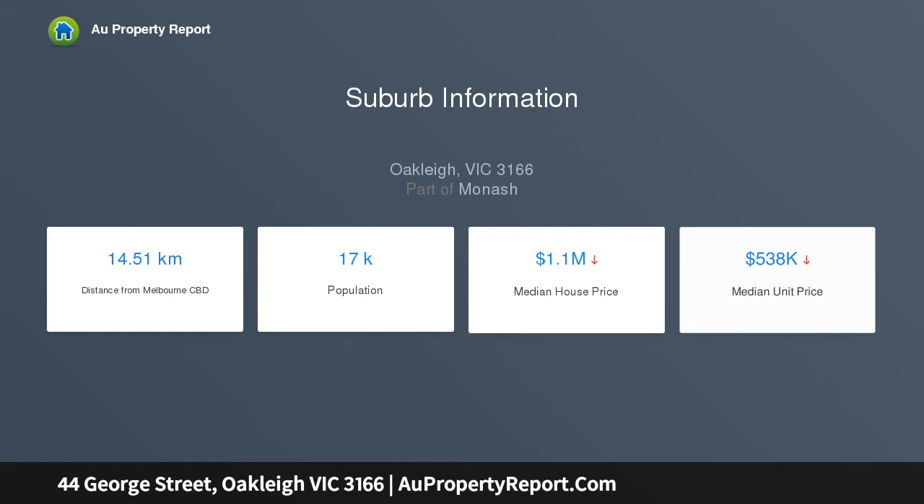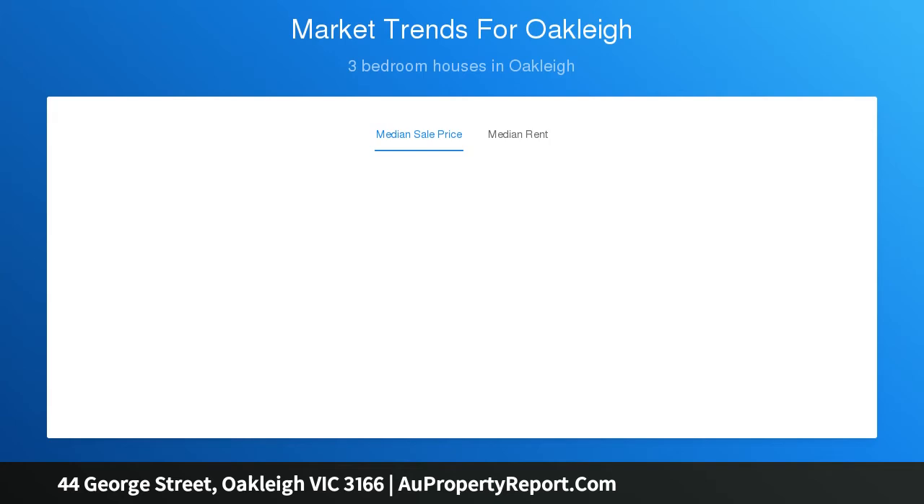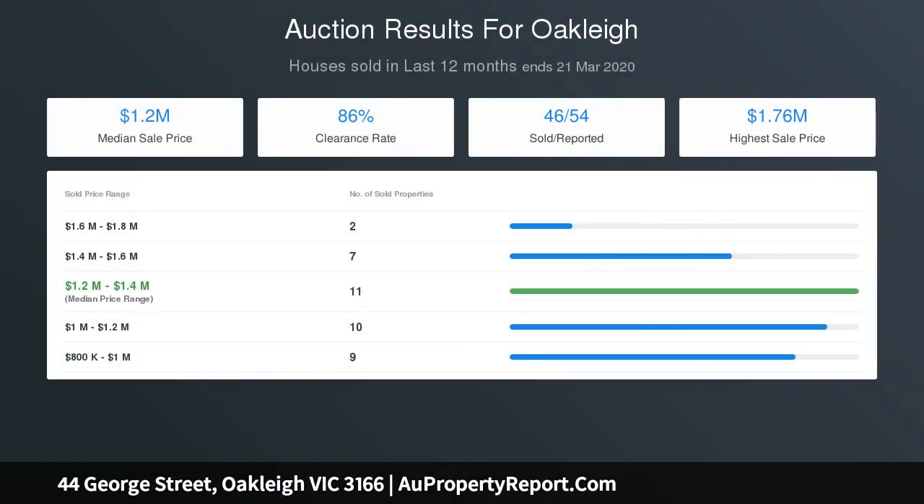Welcomed by a well-lit formal lounge with an open fireplace, flowing through to an impeccable kitchen with stainless steel appliances and an adjoining meals area, adding to the spacious floor plan.